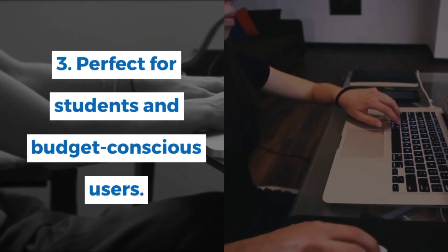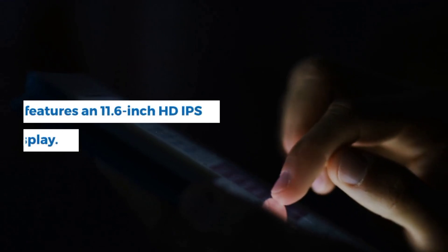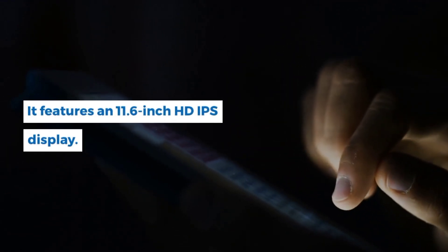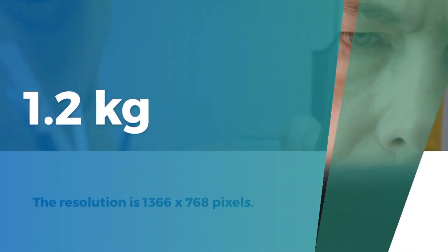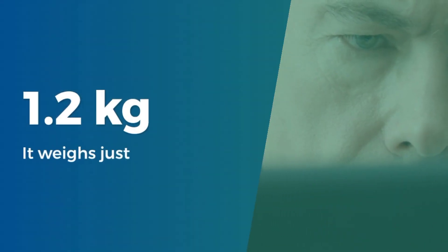It features an 11.6-inch HD IPS display with a resolution of 1366x768 pixels. It weighs just 1.2kg.